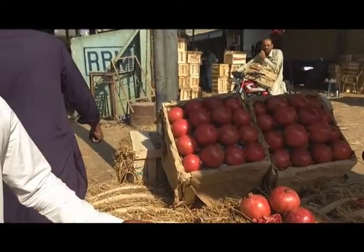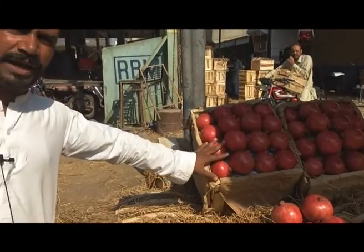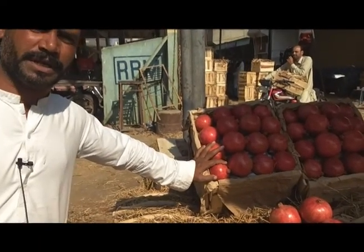This is 25,000 rupees. This is 3,000 rupees. How much is this? This is 24,000 rupees, 25,000 rupees, 23,000 rupees.